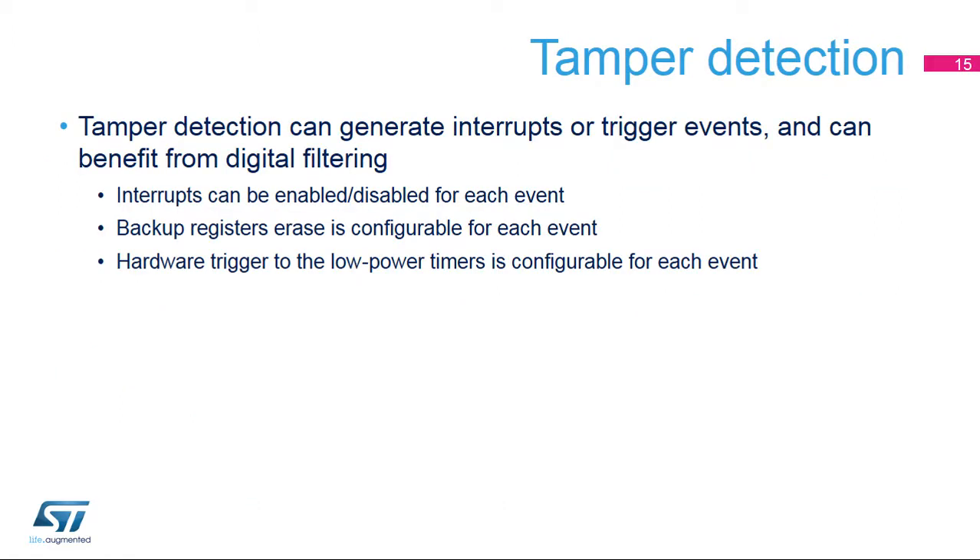The tamper detection circuitry can also be used to generate interrupts or trigger events. Each tamper interrupt can be individually enabled or disabled. Each tamper event can be individually configured to erase the backup registers or not. Each tamper event can be individually configured to generate a hardware trigger to low-power timers. This takes advantage of the digital filtering present on these I/Os for interrupt or trigger generation.